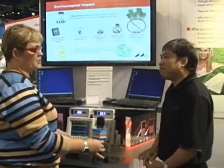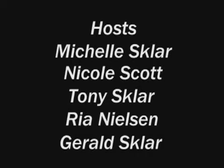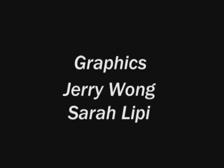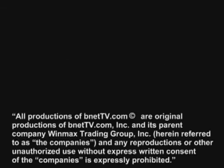Thank you so much for sharing that with us today. Thank you for coming and have a great time at the show. This has been Ria Nielsen for bnettv.com at the Consumer Electronics Show in Las Vegas 2008. We'll see you next time.